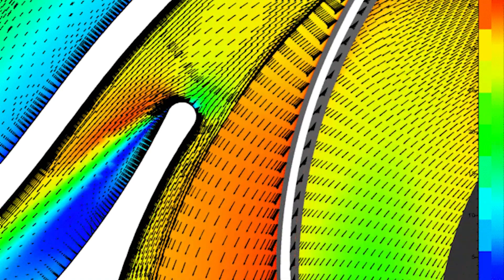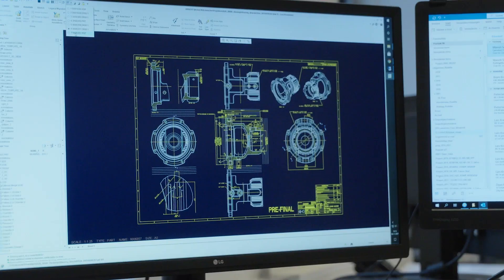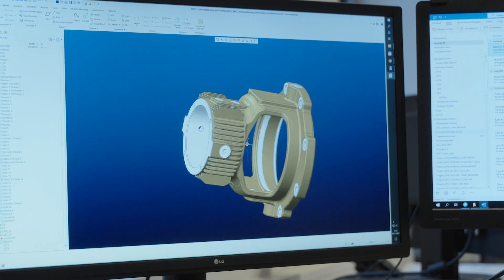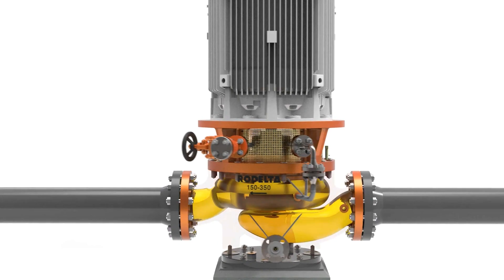Optimizing the volute geometry has also been automated to some extent. For this, we use Cadence's unstructured solver, which is called Omnis Open. Because of the larger mesh sizes involved and the more complex flow phenomena, we can do up to three design iterations per day.